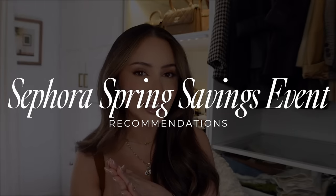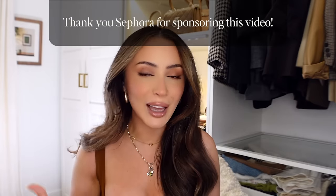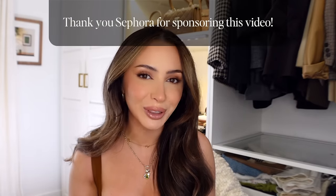Welcome back to my channel, or if you're new, welcome! I'm so excited for today's video because it is that time of year again — it is the Sephora Spring Savings Event. As per usual, I will be going through all of my top recommendations. Today's video is actually in collaboration with Sephora, and anytime I get to collaborate with them it always feels like a dream come true.